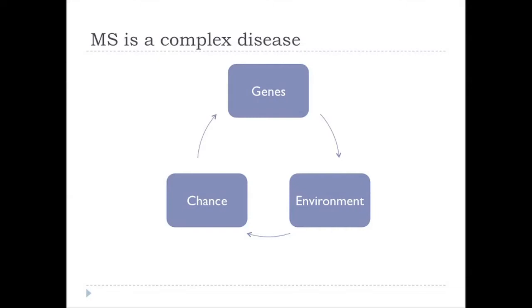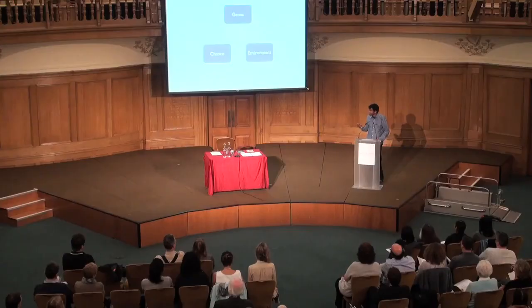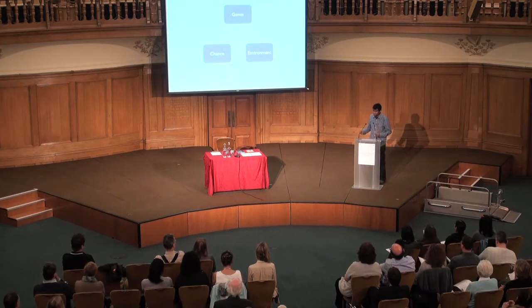There's not a single cause — there are many risk factors. These include genetic risk factors, environmental risk factors, and an element of chance. Having a gene involved in MS doesn't mean you're going to get MS; it just increases your risk.